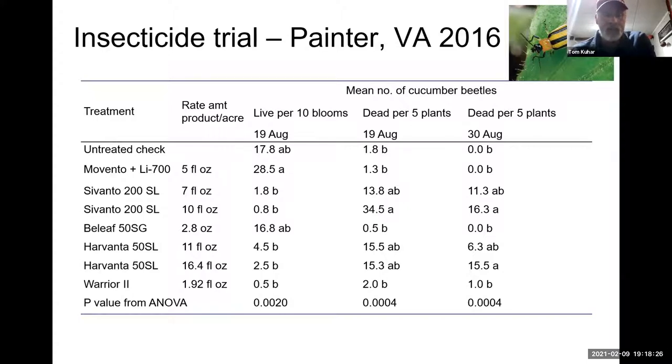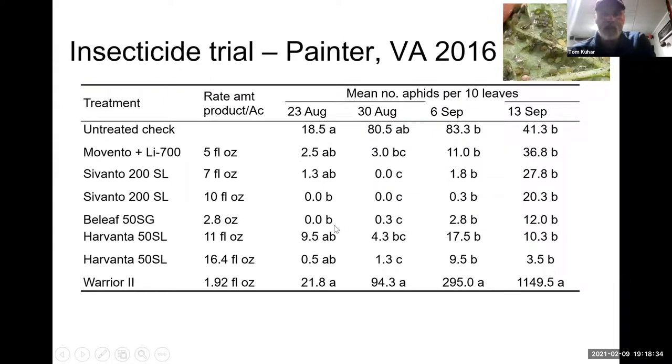Sivanto and Harvanta are options for cucumber beetle control that could replace the pyrethroid. In the same 2016 trial, we also got melon aphid outbreaks. Pretty much everything provided very good aphid control except the pyrethroid — in fact, with the pyrethroid spray we had a complete outbreak by September. Movento, Sivanto, Beleaf, and Harvanta all provided very good aphid control.